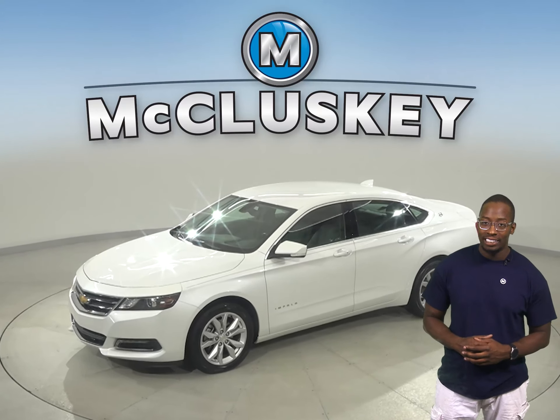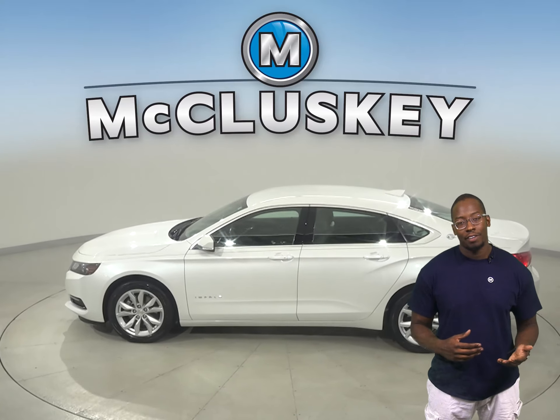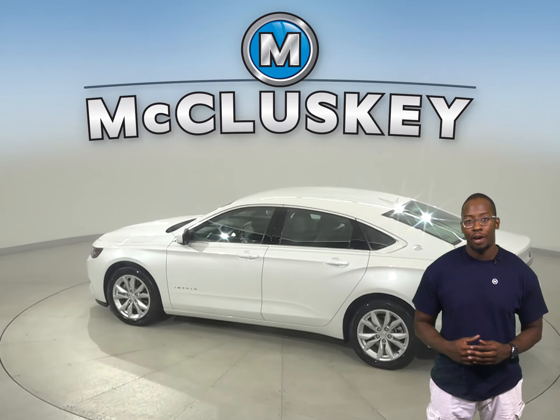Come on down and take this 2018 Chevrolet Impala on a free 48-hour test drive. It has 12,000 miles on the odometer.